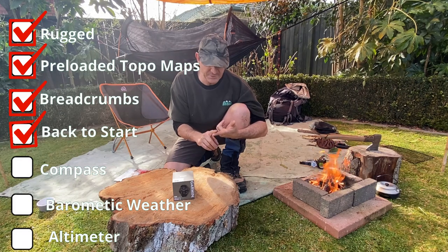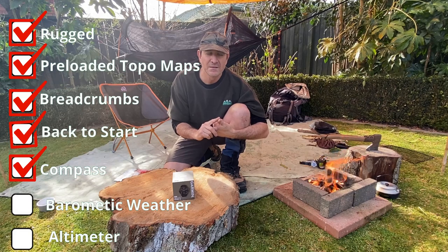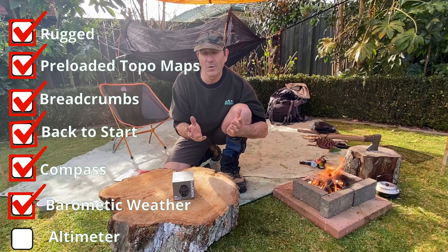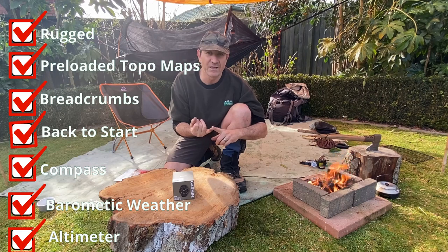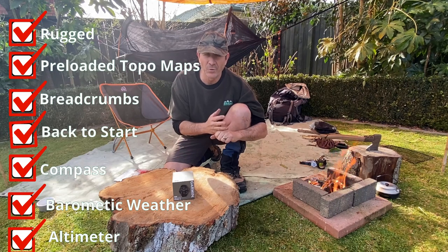It needed a compass. It needed to have a barometer so I can tell whether or not the weather is shifting while I'm out there in the bush and to help me plan. And it also needed an altimeter which I can then use in comparison with a topo map — or the topo on the watch itself — to determine exactly where I was.